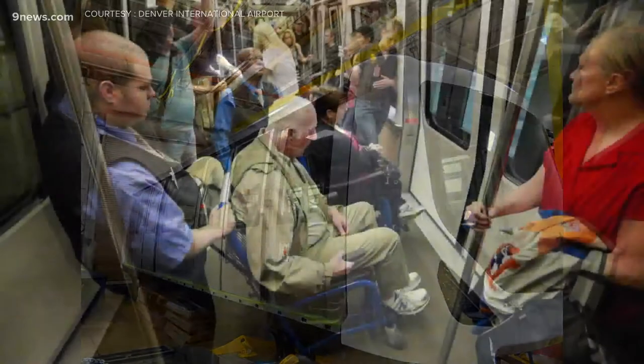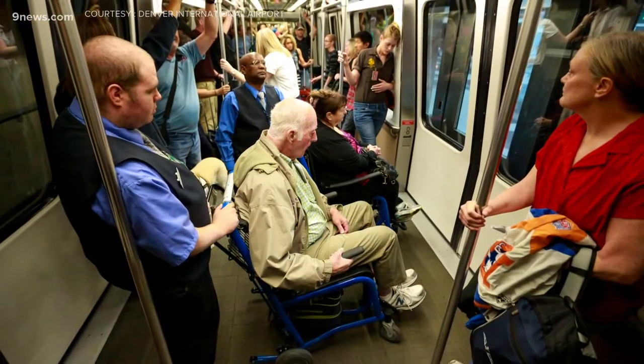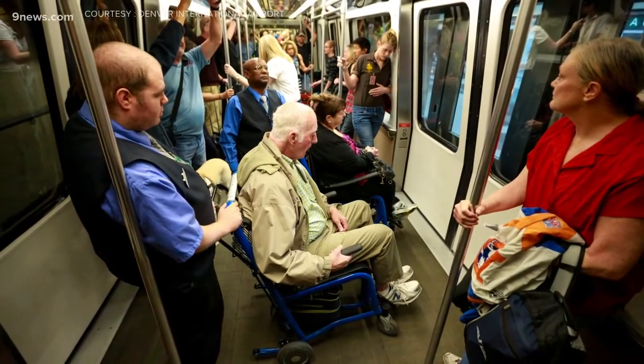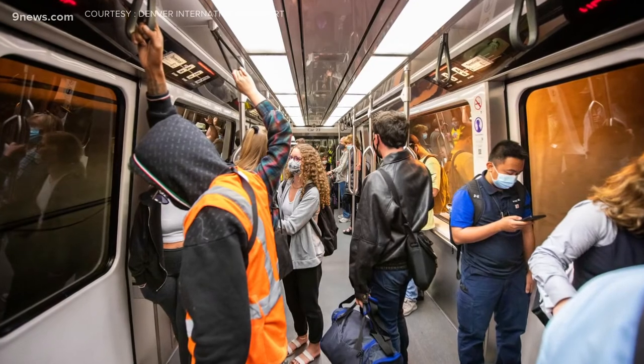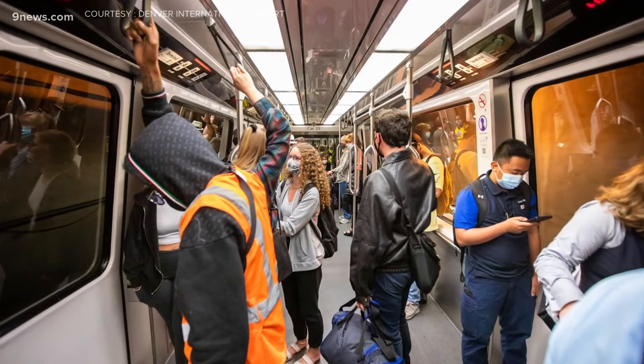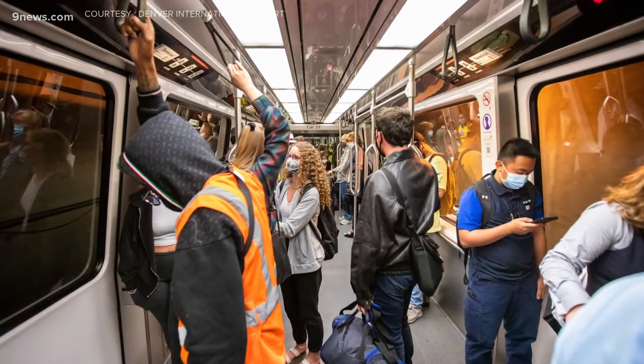Right now the airport usually has six four-car trains in regular rotation, sometimes bumping that up to seven during peak hours. With the new cars, the idea is to have eight trains in the regular rotation, eventually expanding those trains to six cars each.